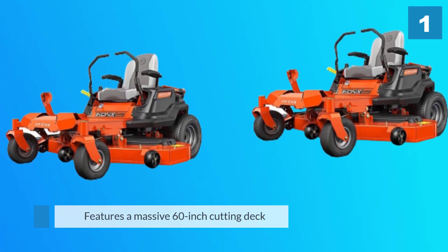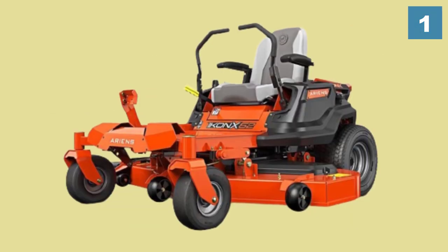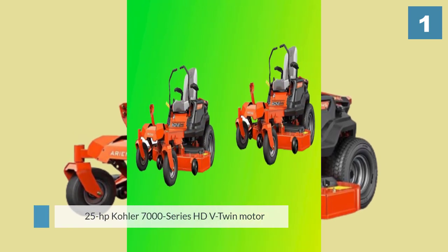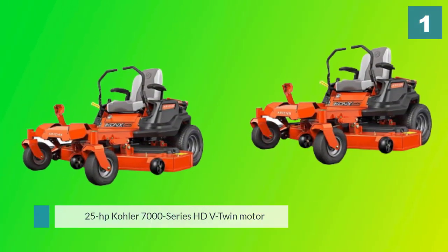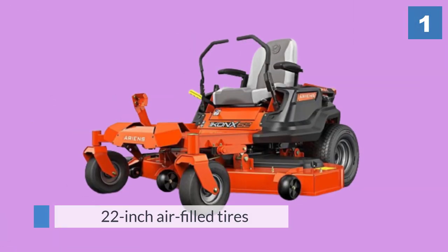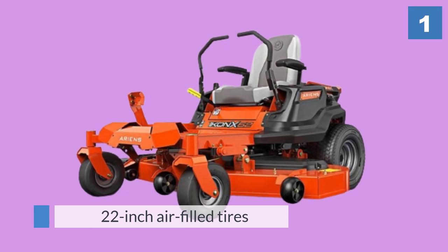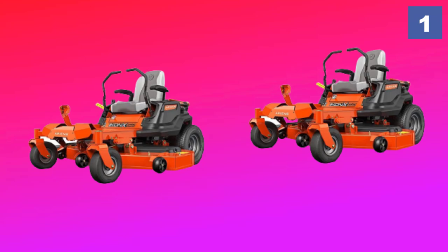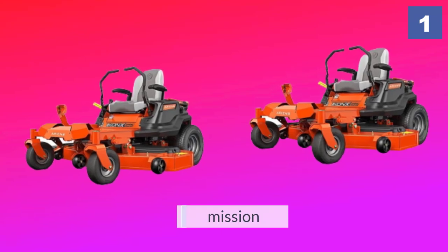This zero-turn mower is sturdy and features a massive 60-inch cutting deck for the largest jobs. Gas this mower up and you'll finish four acres of mowing in around an hour, making it one of the best performing models in this review. The premium 25 horsepower Kohler 7000 Series HDV twin motor provides plenty of power to the 22-inch air-filled tires, providing you with plenty of traction.